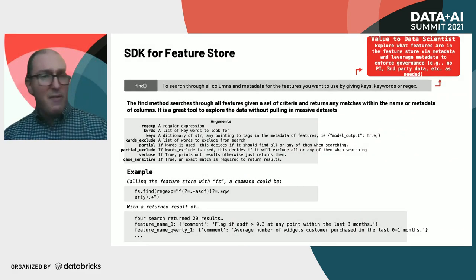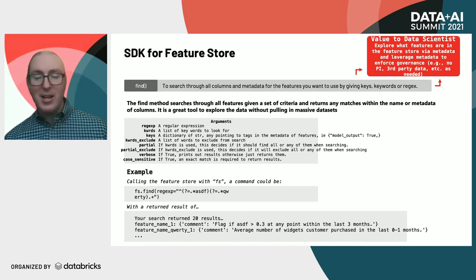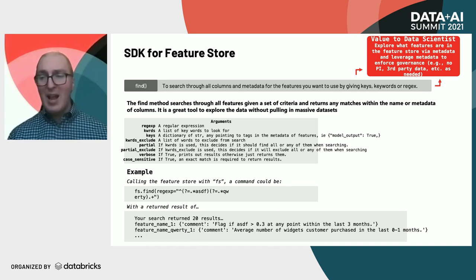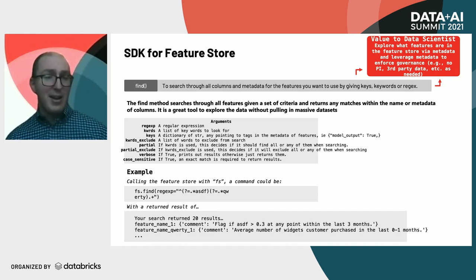Let's look at find. The purpose of find is to search through all the columns of metadata within the feature store without actually having to execute the joins and pull the data through — which would cause so much processing. With this you can explore features without having to go through a dataframe of thousands of features looking only at individual feature names in the schema. You can actually look at both the feature names and the metadata associated with them.